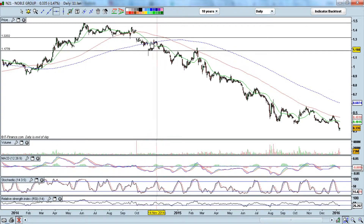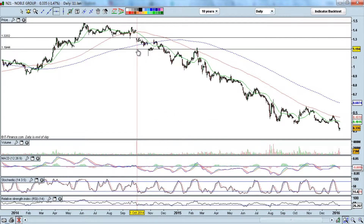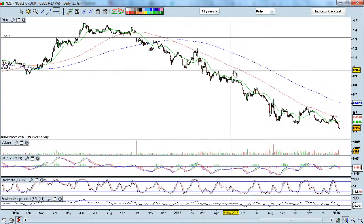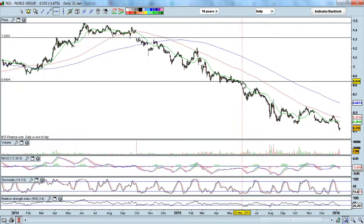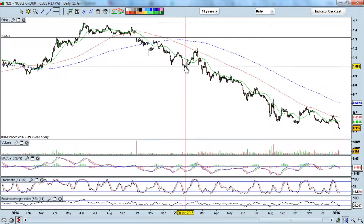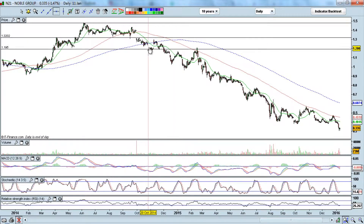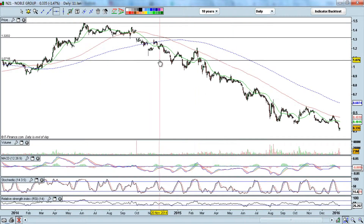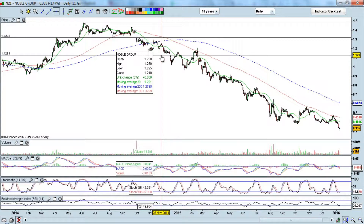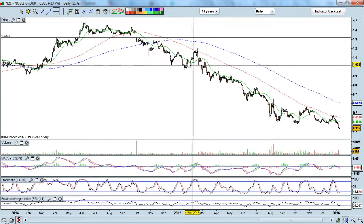Once it broke below 130, you can see the moving averages all started to point down and the trend moved downwards. From October 2014 all the way to around May or June 2015, it traded in a rather volatile manner but all this time below the 100-day and 200-day moving averages. Anytime a stock trades below the 100-day and 200-day moving averages, we can say the trend has reversed — we need to be careful with any long positions.